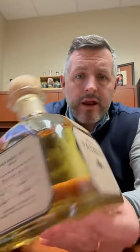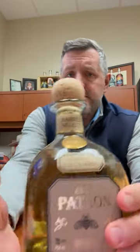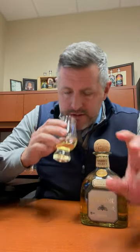Today I'm taking a look at our latest Patron barrel select for Bourbon World. This is an añejo, so it's been aged at least a year — much longer — in oak. This is French oak, so what you get is this really nice tight grain.